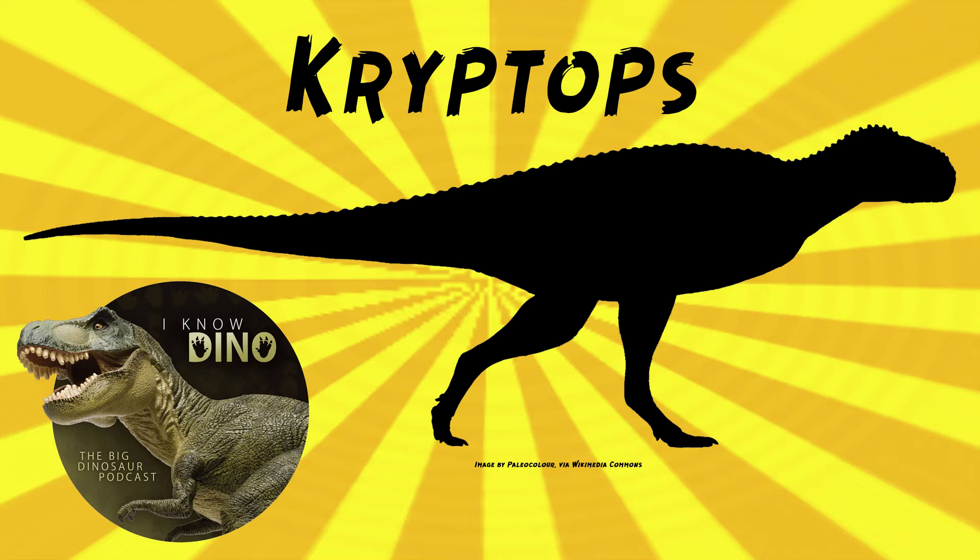So it had some kind of covering. It was described by Paul Serino and Steve Brussati, described in 2008. Cryptops had small teeth, and its maxilla was estimated to be about 10 inches or 25 centimeters long, and it had about 17 or 18 maxillary teeth.